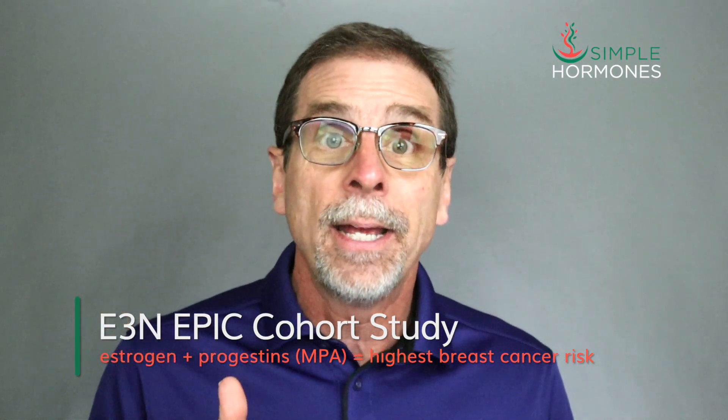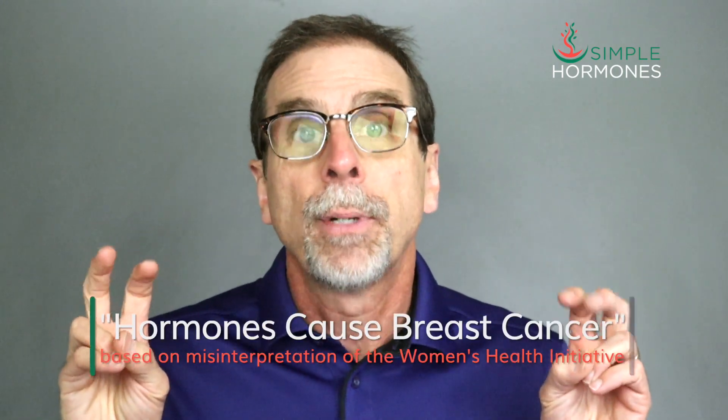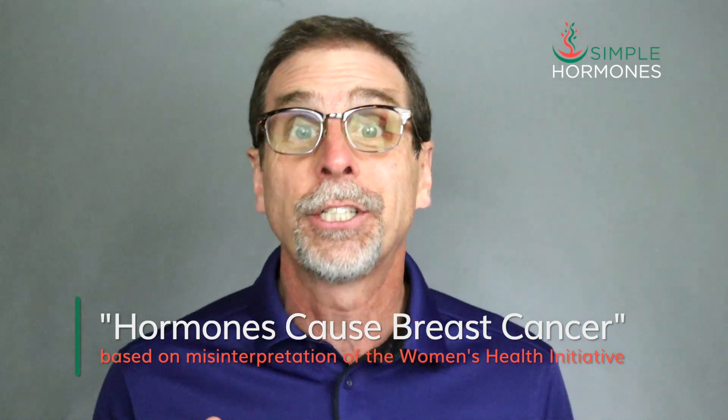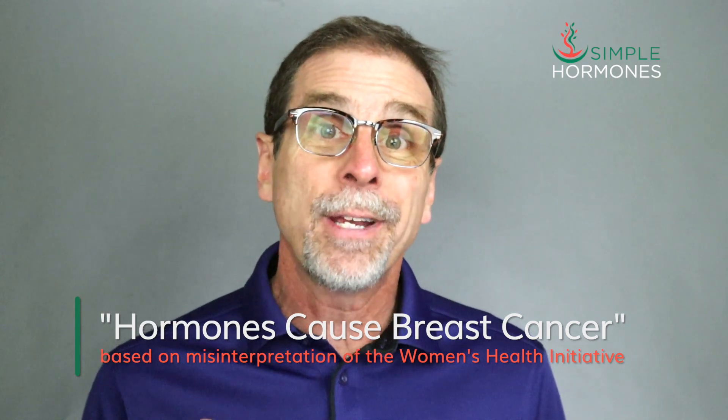There's never been a randomized, double-blinded, placebo-controlled trial comparing estrogen plus progesterone with other hormone combinations, and there never will be — it's simply too expensive. The results of the Women's Health Initiative have been basically taken as proof positive that hormones cause breast cancer, even though that conclusion is a complete misinterpretation. The results of the E3N EPIC cohort study aren't the final word on hormones and breast cancer risk, but they are a crucial piece of evidence that the FDA is basically ignoring completely.